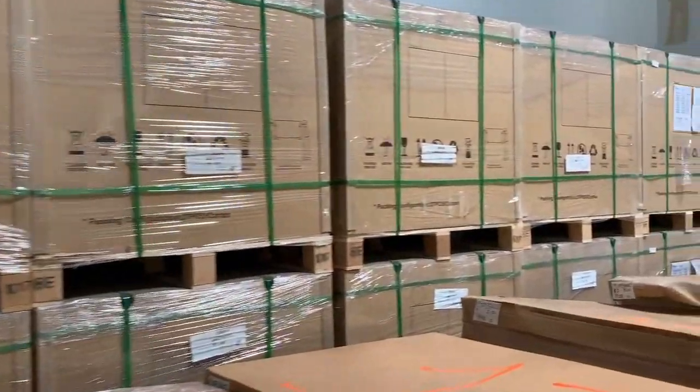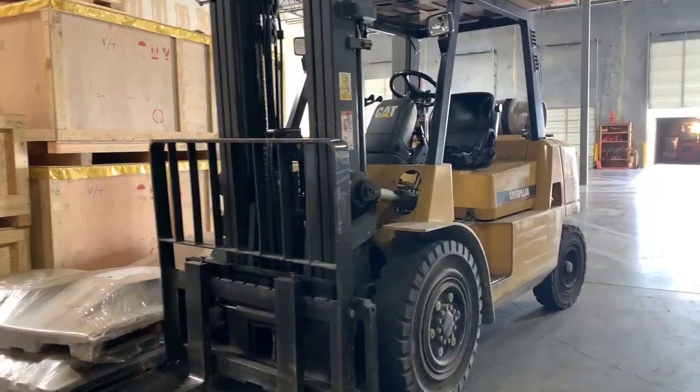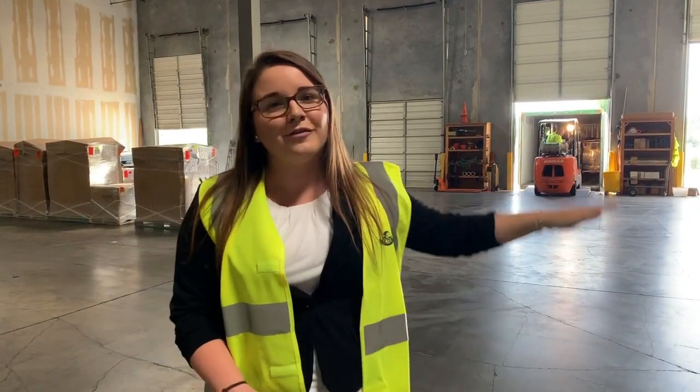Today we're at our Houston warehouse located just two miles outside of George Bush Intercontinental Airport. Our warehouse is 15,000 square feet with five loading docks — four docks high and one floor level.